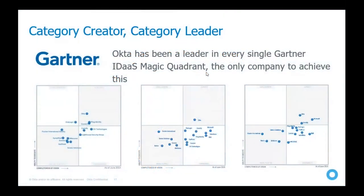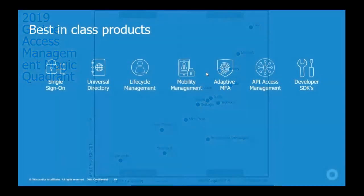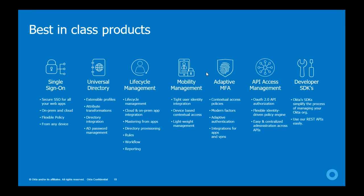Okta is a leader in every Gartner Magic Quadrant — the only company to achieve this. Okta created this category, and in the 2019 Magic Quadrant, we are way ahead of any competitor. As you can see, Okta is top-right with the second nearest company being Microsoft. This is why Okta is a leader in identity access management solutions, with products like single sign-on, universal directory, lifecycle management, mobility management, and adaptive MFA.